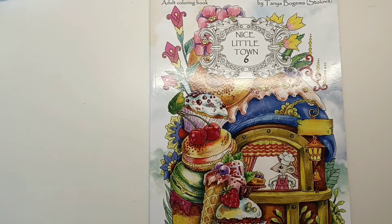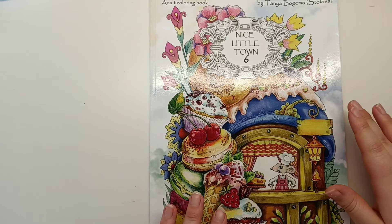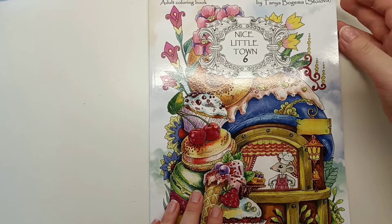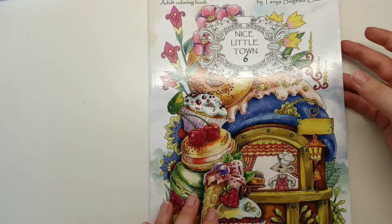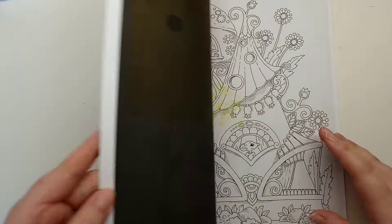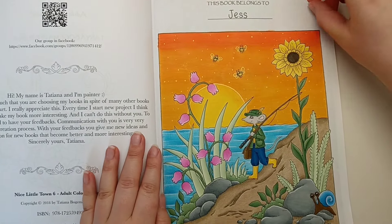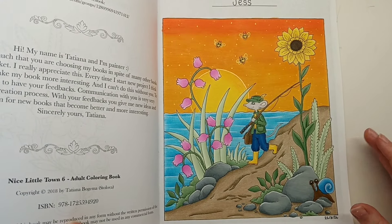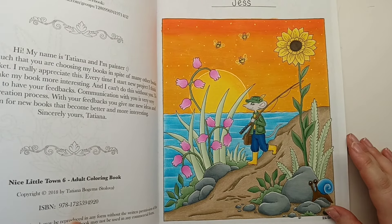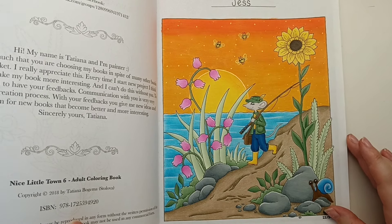Next I finally coloured my very first page in Nice Little Town 6 by Tatiana Begamer-Stilova, and this was a buddy colour with Maria who is on Instagram. We decided to colour the book belongs to page. I based this all with my Touch Art alcohol markers and went over the top with Prismacolours to blend and shade.